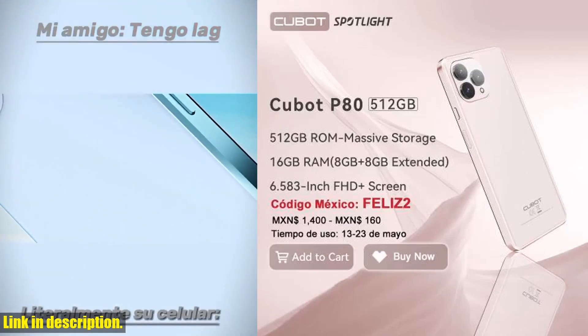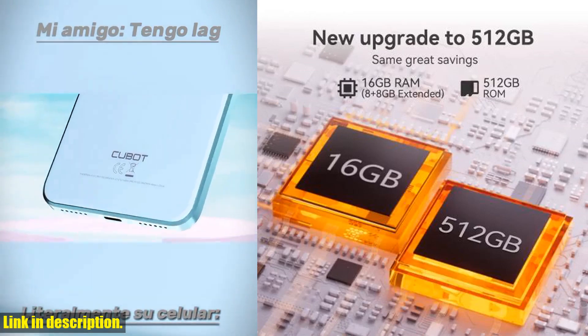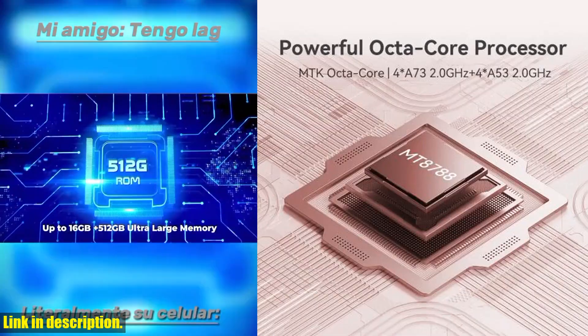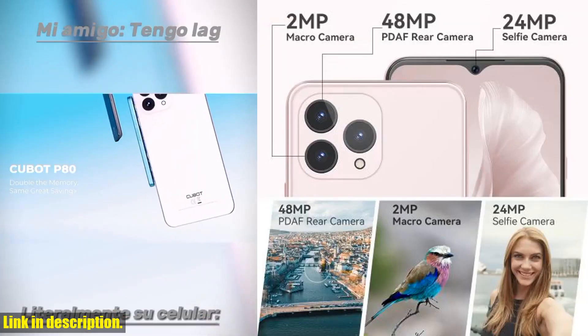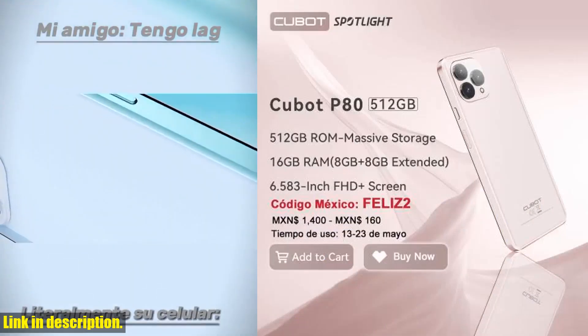Hey there, tech enthusiasts! Welcome to another exciting review on our channel. Today, we have something truly special to showcase — the world premiere of the Cubot P80 smartphone. This is not just a smartphone, it's a powerhouse of innovation and creativity, and it's here to revolutionize the way you experience technology.